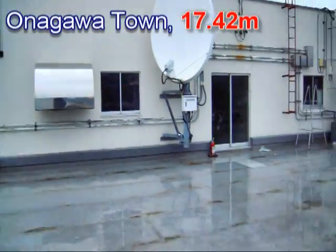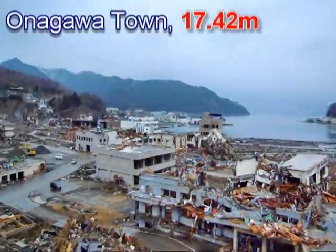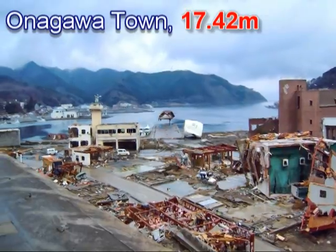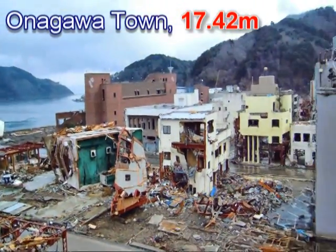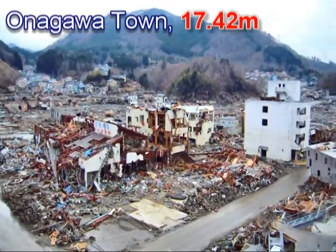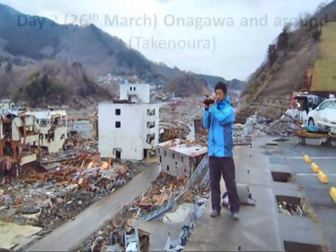This is the same height as the ground of the hospital. So here we're at the top of the hospital in Onagawa. If you were able to get to the top of the hospital, you could see...